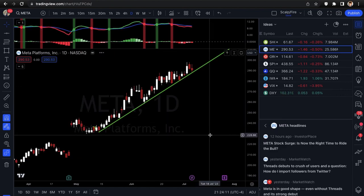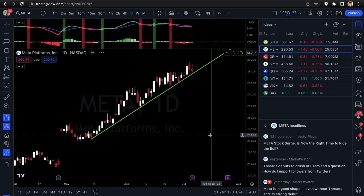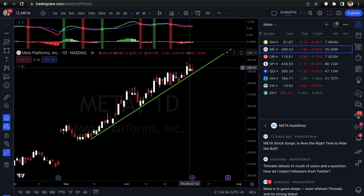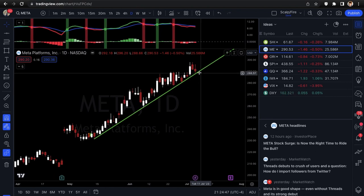Next is Meta. Meta just made a Twitter copycat app called Threads — had at least 50 million active users within a couple of days. The market priced that in and it had a nice move up. Now it's settling, with a couple days of resistance — down 0.8% and down 0.5%, so about 1.3% down since it touched the recent high.